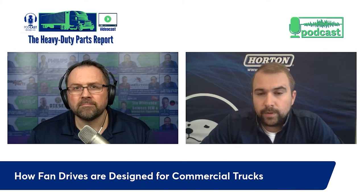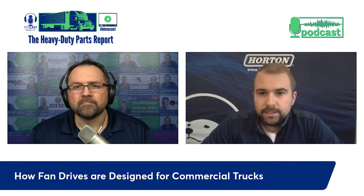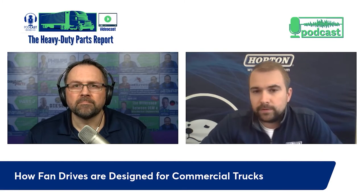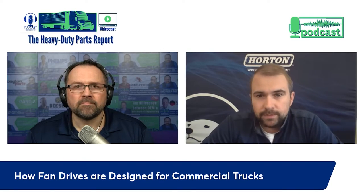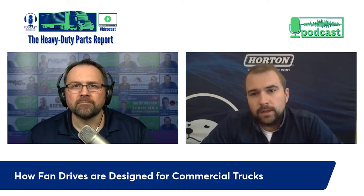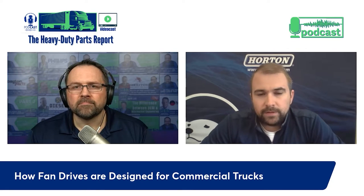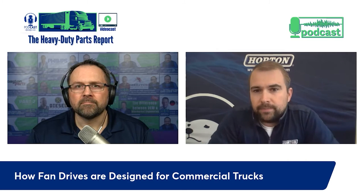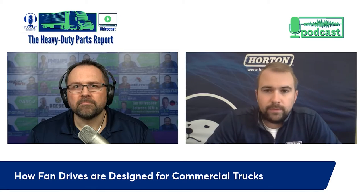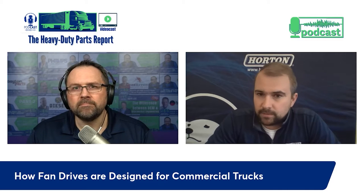Reliability is absolutely key. We're very stringent at Horton - T's are crossed, I's are dotted. We take the technical specifications and requirements from the customer for a given application and spec the right fan - it could have nine or eleven blades and different diameters. We match that with the right clutch product, whether a variable speed drive like the RCX or LCX from Horton, or a pneumatic drive like our DM Advantage or DM Advantage two-speed. Initial work happens on computer in CAD software.